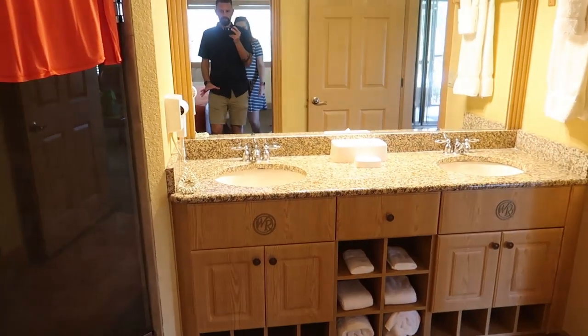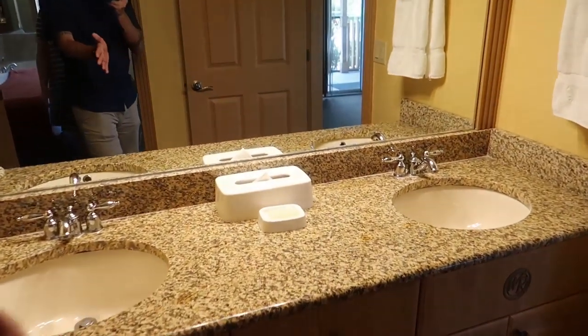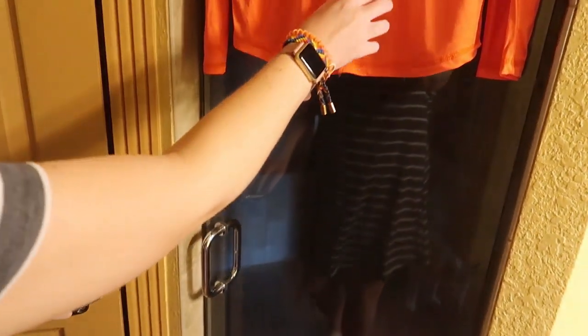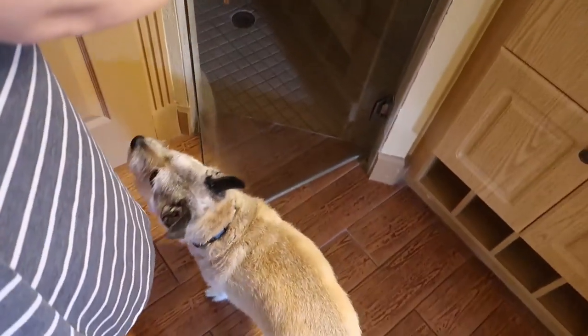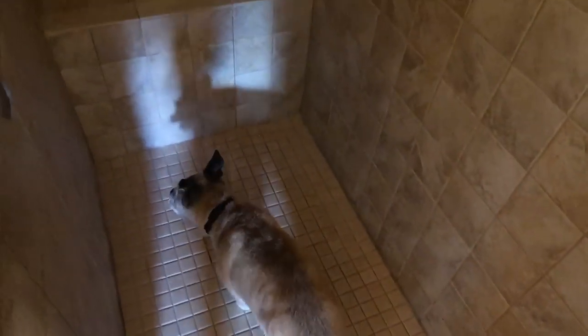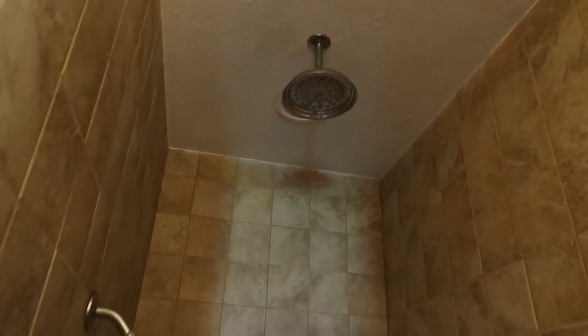Then we head into the bathroom — two sinks, which makes it a lot easier to get ready in the morning. There's the toilet in there. And this is the shower that Bandit wants to go into — I don't know why he's so fascinated with this shower. And there's a rainfall shower head, which looks very nice. There's a light in here that really lights it all up.